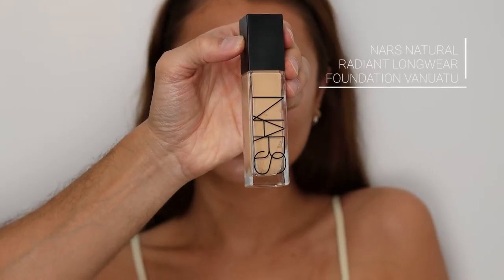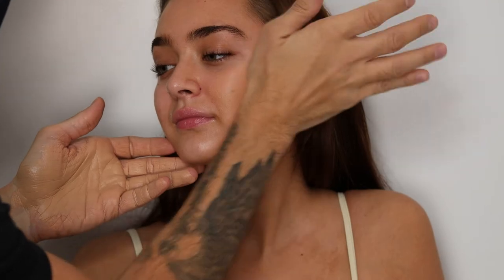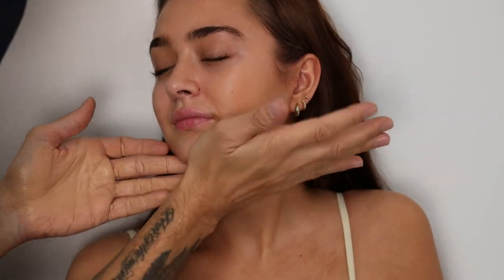This is one of my Tarte brushes — I love it. Then this is the natural radiant longwear foundation and I'm just gonna blend this, warm it up in my hands, and then blend it into the skin by pressing it in. This sits right on top of all of that contouring and highlighting that I did underneath.